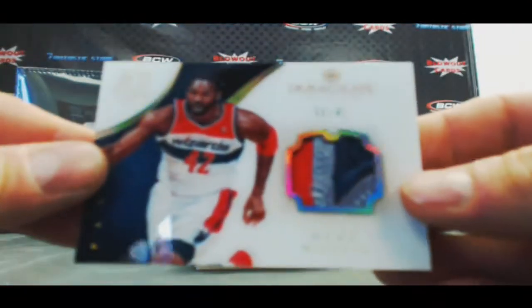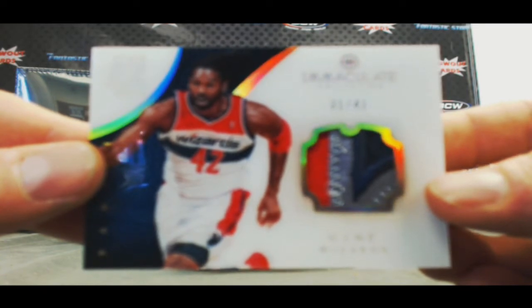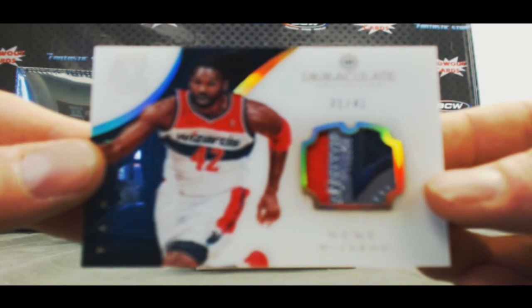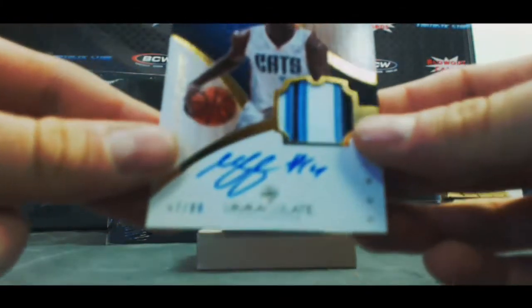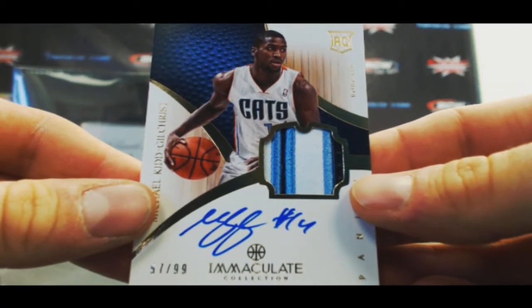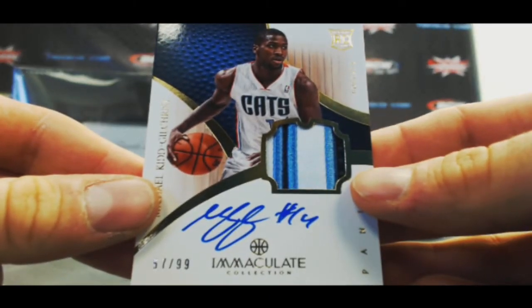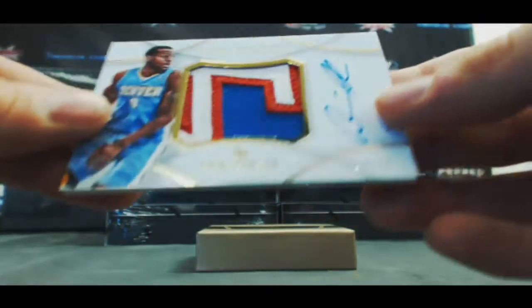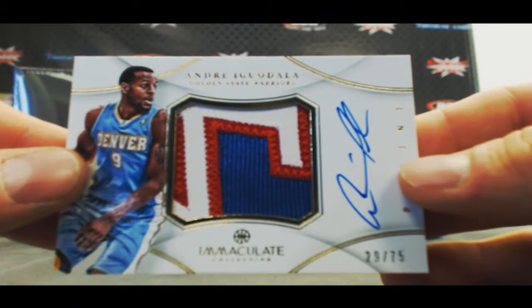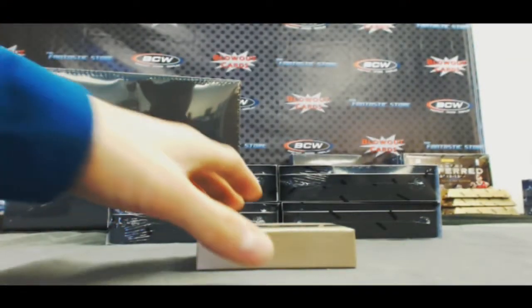Acetate three-color patch — Nene, numbered 31 of 42. Rookie patch autograph Michael Kidd-Gilchrist, 57 of 99. And we've got a jumbo patch autograph — very nice patch — Andre Iguodala, 29 of 75. That is box two.